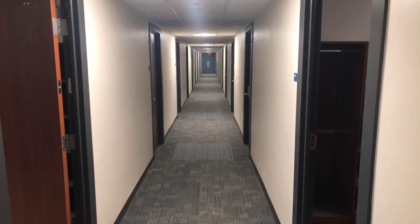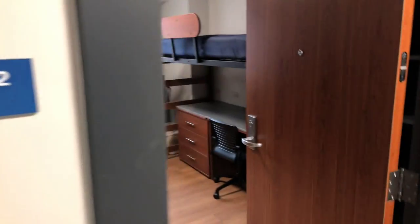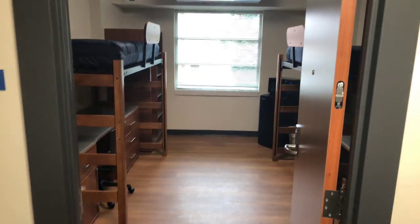Josh Jones with the Athens Banner Herald, inside the newly renovated Russell Hall on the campus of the University of Georgia. Going to give you all a look inside the newly renovated first year dorms. This is one of the main halls for student housing — kind of an example of what new students see when they arrive.